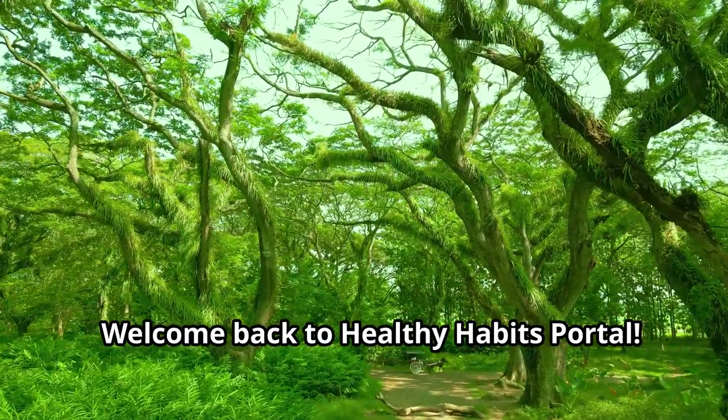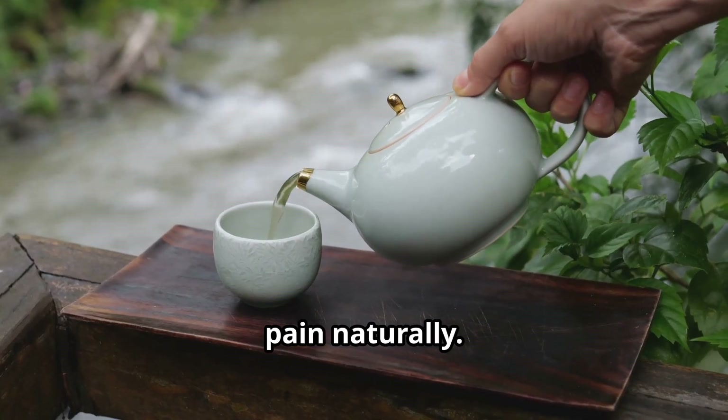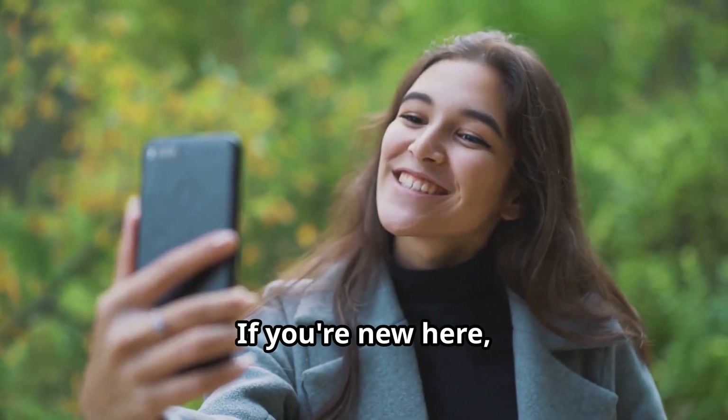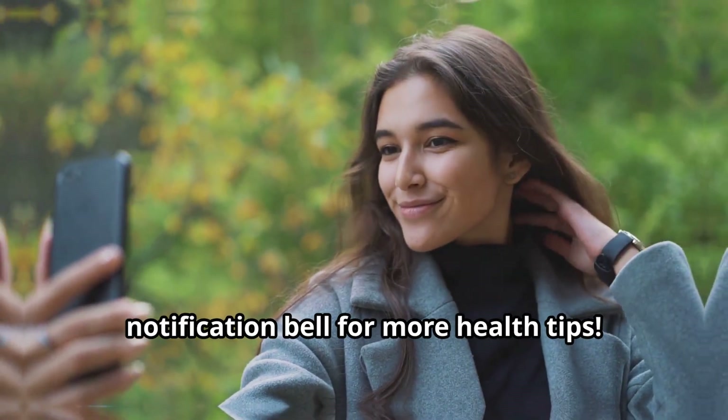Welcome back to Healthy Habits Portal. Today we have three powerful ways to reduce pain naturally — stick around to discover these amazing remedies. If you're new here, don't forget to subscribe and hit that notification bell for more health tips.